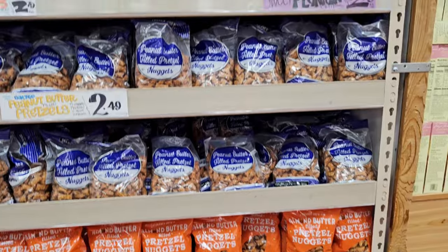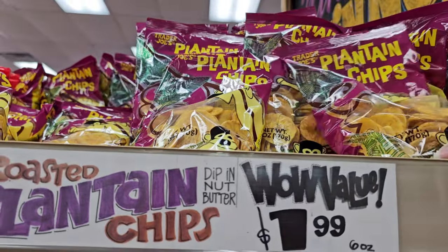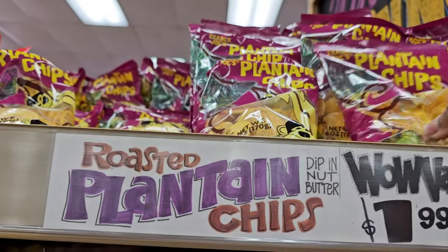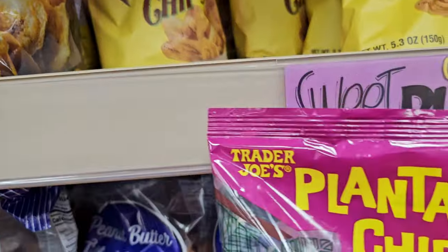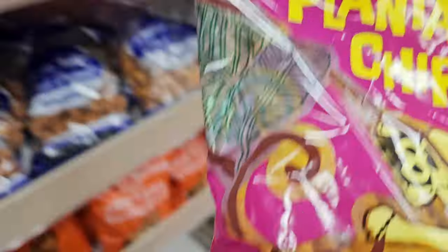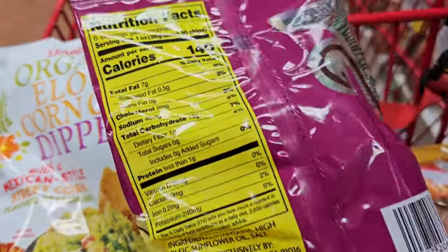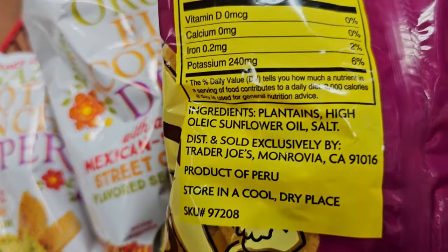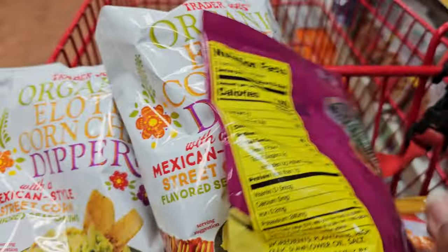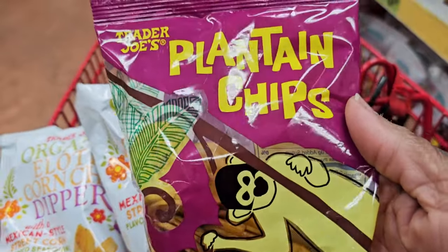My favorite snack at Trader Joe's are these toasted plantain chips — so darn tasty! They are such a great snack. Honestly, I usually bring one of these into the front seat with me and have a little snack on my way home. They are super super tasty — just plantains, oil, and salt. Pretty straightforward but very very tasty.